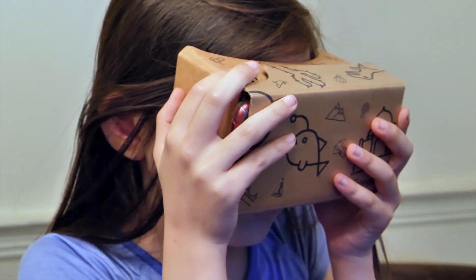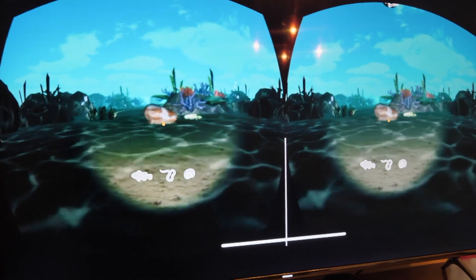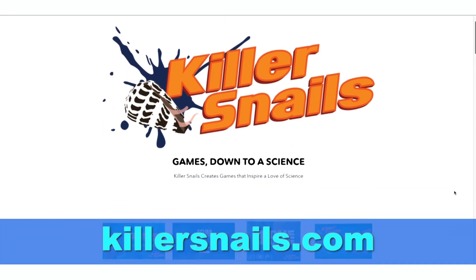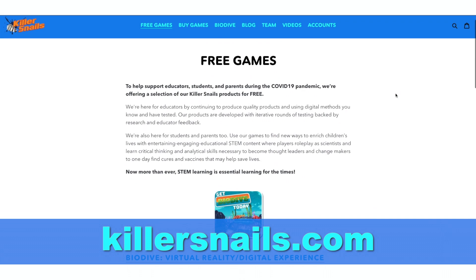To help support students, educators, and parents, Killer Snails is offering a selection of games for free during the pandemic. They wanted to make science accessible during this time, given the importance of what's happening and the fact that science will be the savior for how society comes through this. For free Killer Snails science games, go to killersnails.com. For Simply Science, I'm Susan Jun.